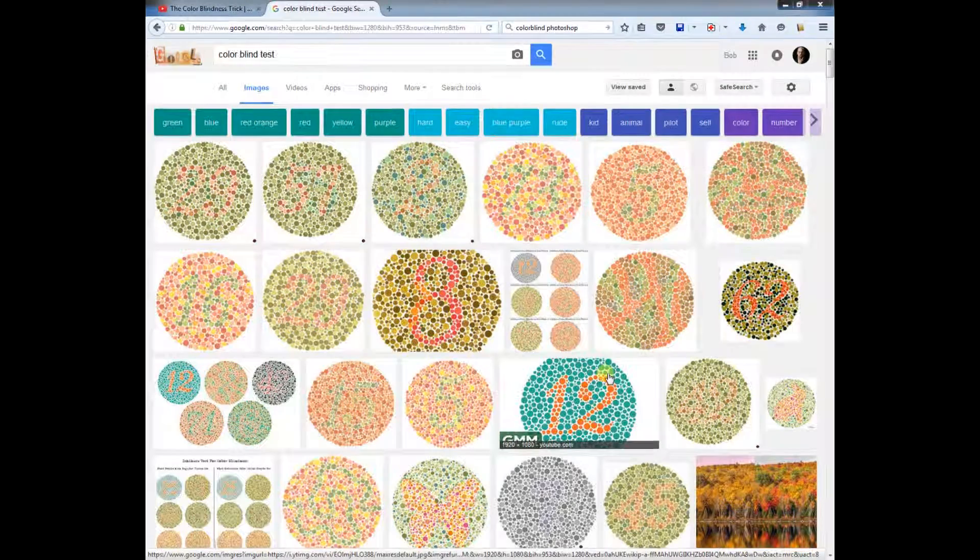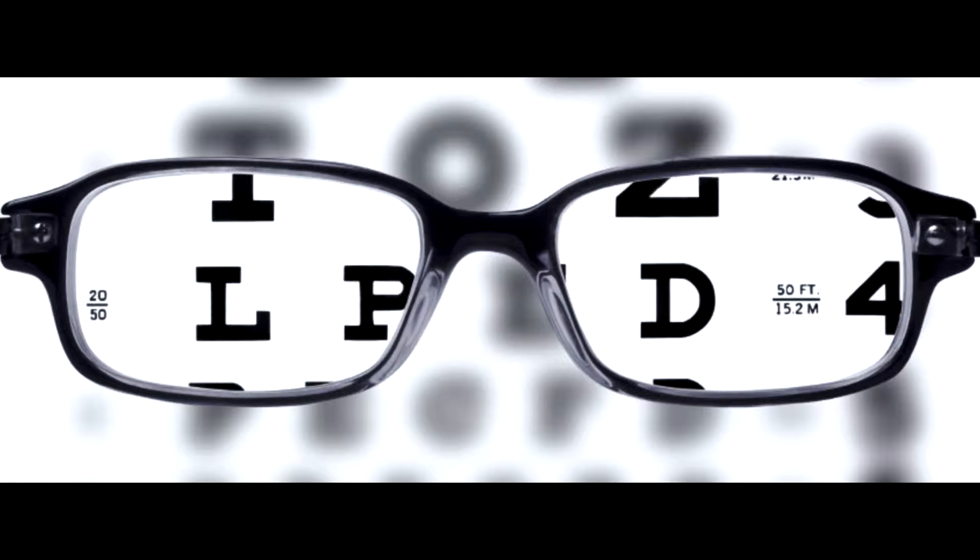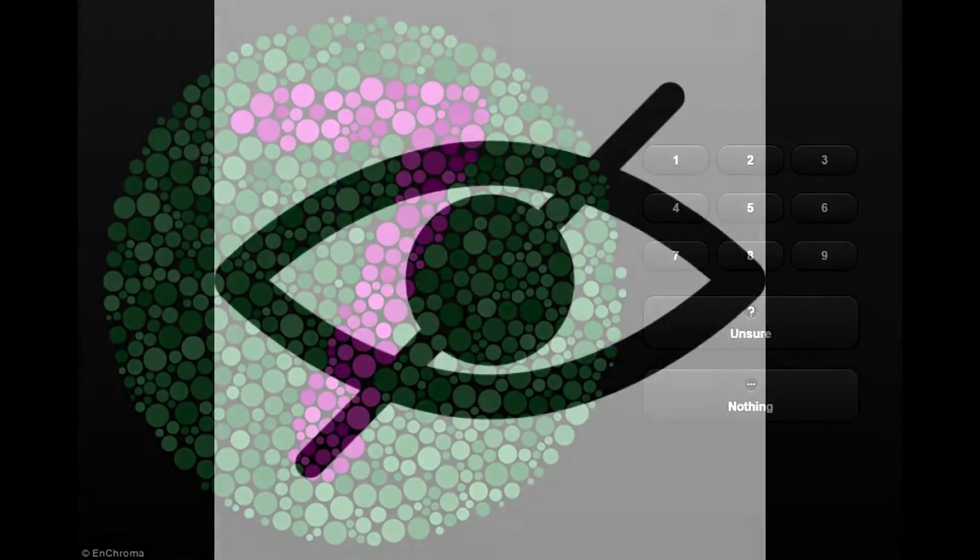I'm red colorblind — I'm not sure what the technical term for that type of colorblindness is called, but it doesn't really matter. A little background on me: I've been a professional photographer for a little over four years now. I do a lot of weddings, family functions, portraits, studio work, all kinds of stuff.